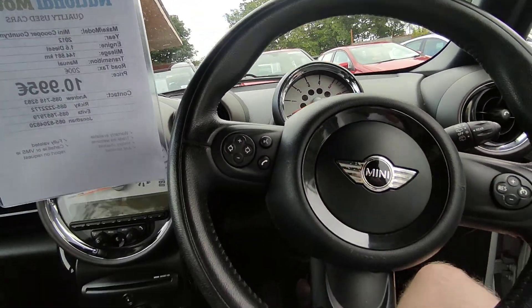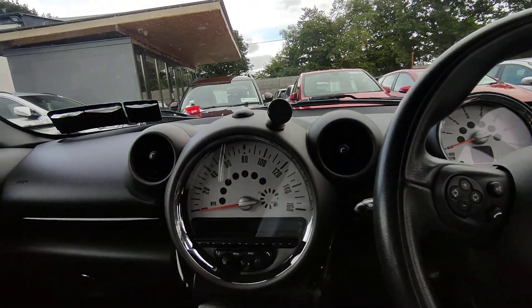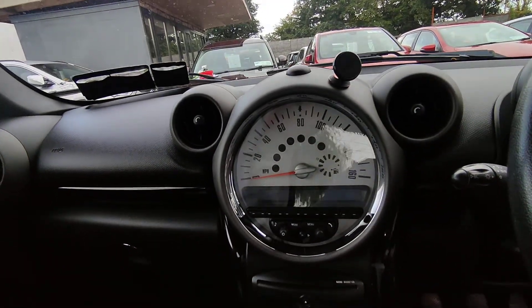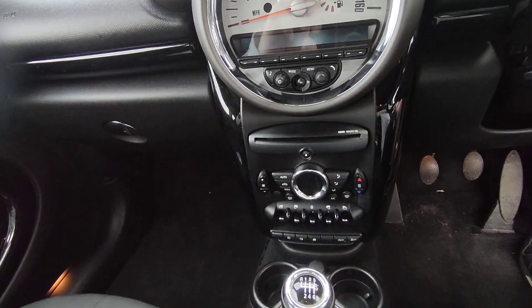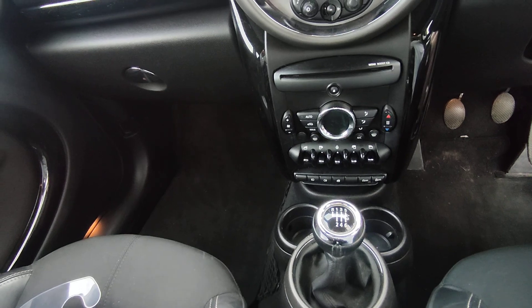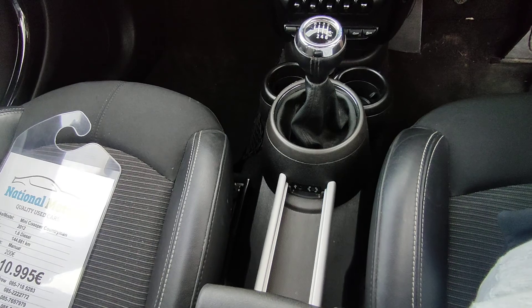There's a control panel on the steering wheel to control the radio and cruise control. CD player. Air conditioning. USB and auxiliary outputs.